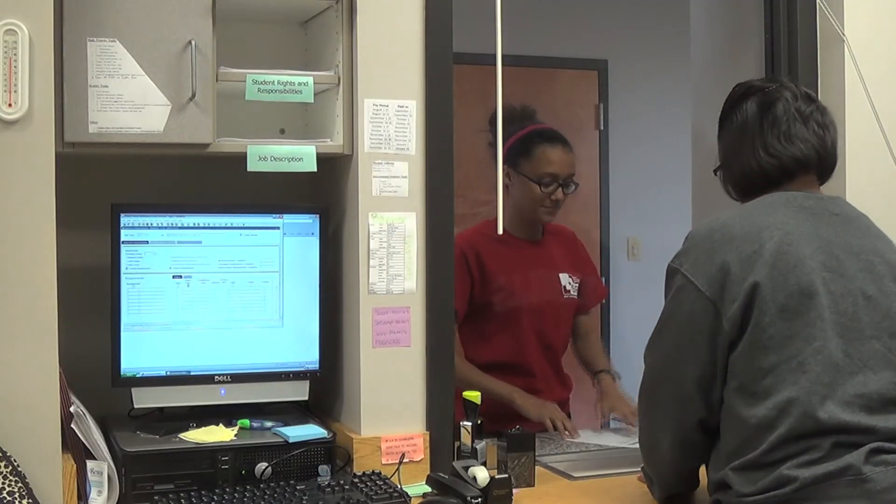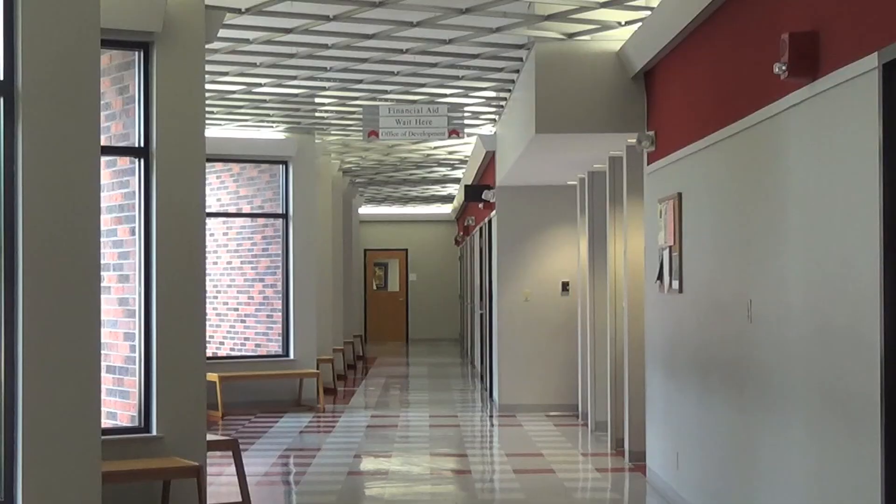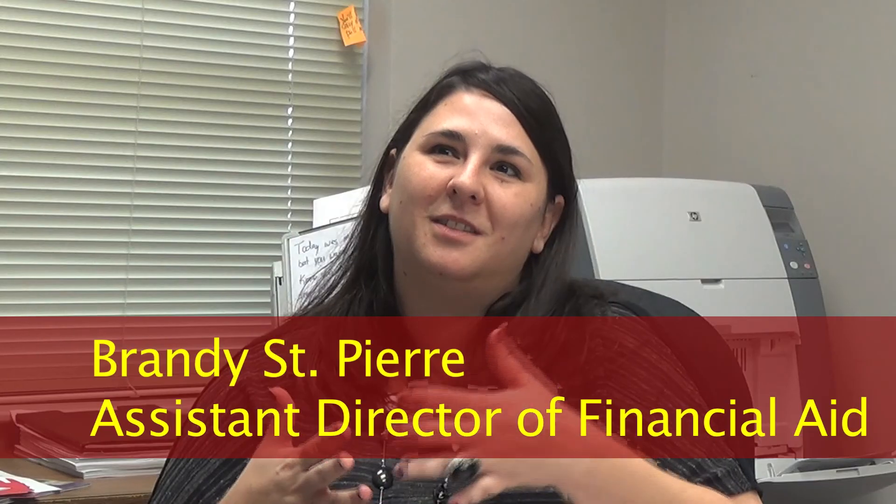Down the hall, you'll find financial aid. For freshman classes, going to pay fees, to talk to University College — we're right on the side of them. Admissions is here as well, so we're all located in one building. It makes it easy for students to access it.